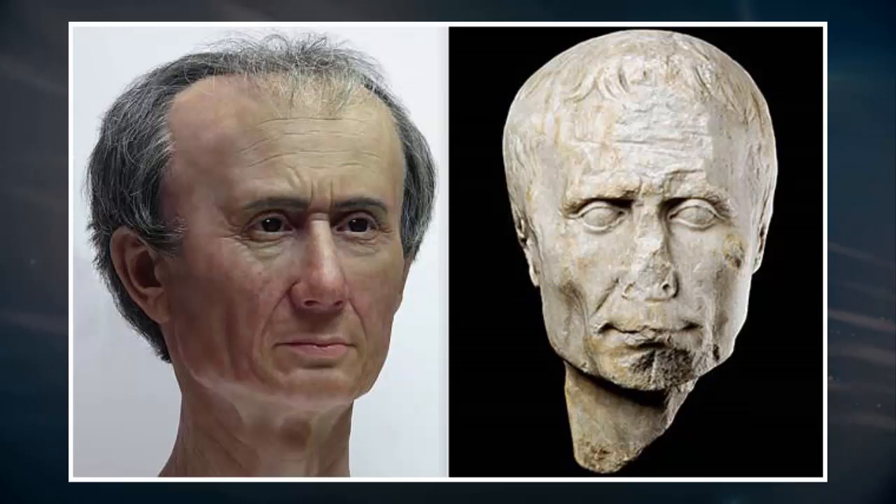Julius Caesar had a crazy bulge on his head, a new 3D reconstruction of the infamous Roman leader has revealed. The National Museum of Antiquities in the Netherlands has revealed a new bust based on a recent 3D reconstruction of his face and head. The reconstruction was made using data from a 3D scan of a marble portrait in the museum's collection. The bust was the idea of archaeologist Tom Biedendorp, whose book Caesar in the Low Countries was published at the same time.